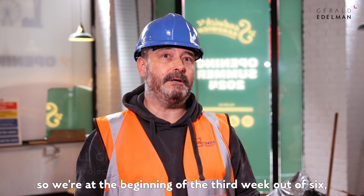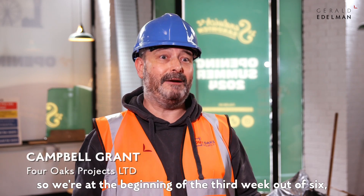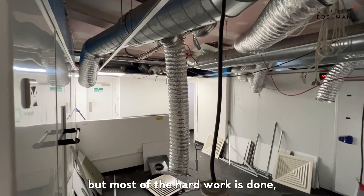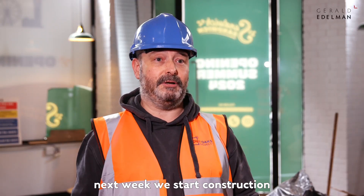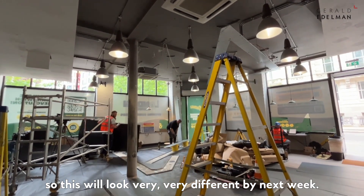Everything's going really smoothly. We're at the beginning of the third week out of six, so we're not out of the woods yet, but most of the hard work's done. The demolition's done, the prep's done. Next week we start construction, so this will look very, very different by next week.